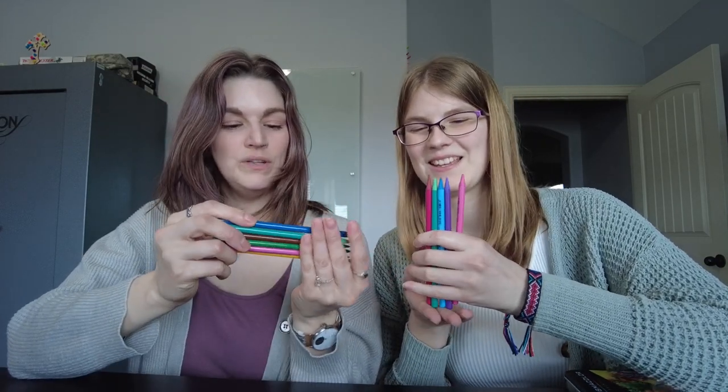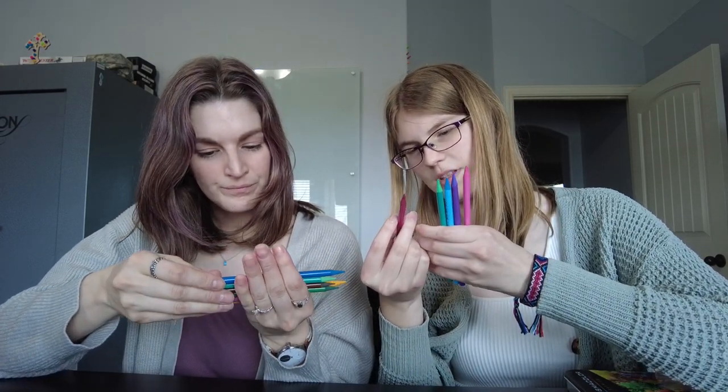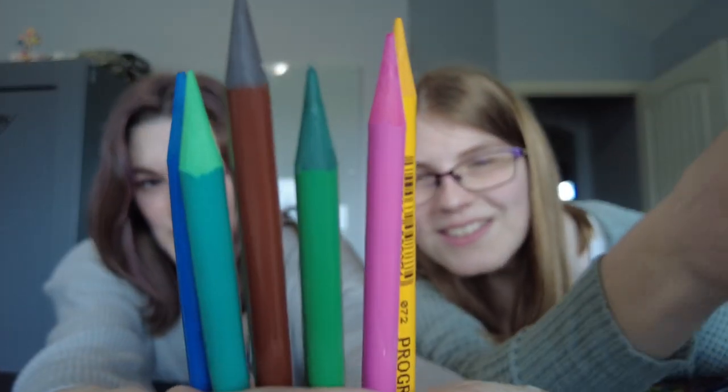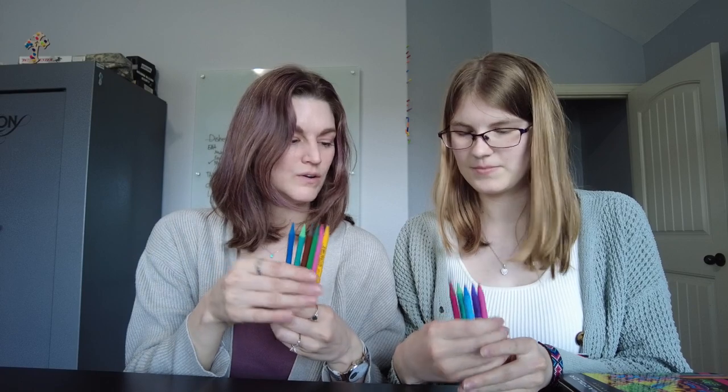I also got these woodless colored pencils. These are woodless — Progresso is the name. They were like 50-something cents a piece, under a dollar each. They're beautiful colors. I already had the purple one, so I got an array of some other ones to try out. They were kind of tucked in the corner.